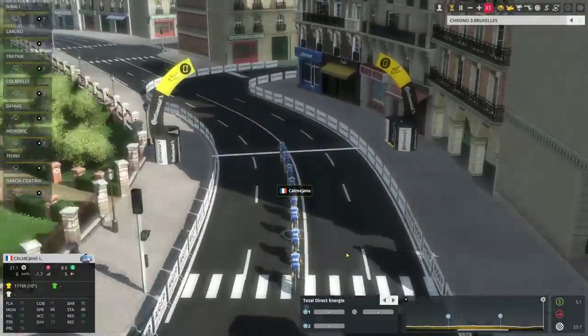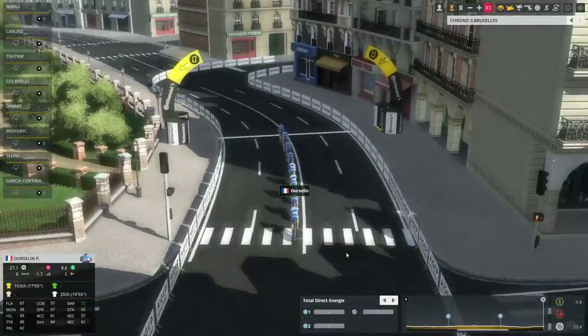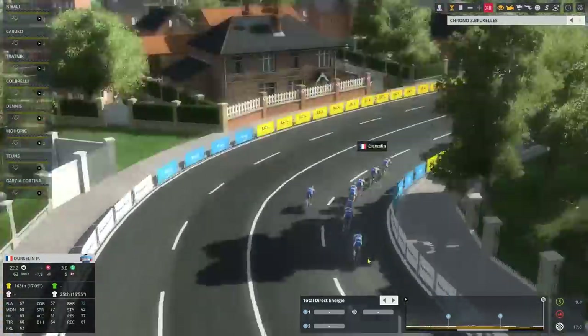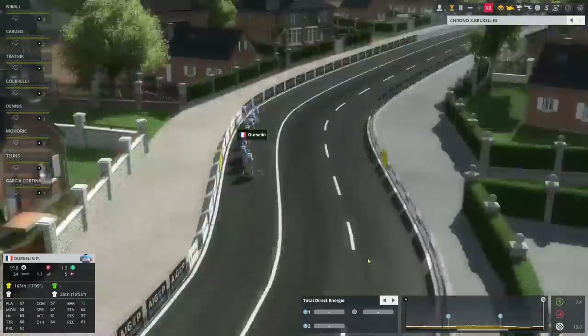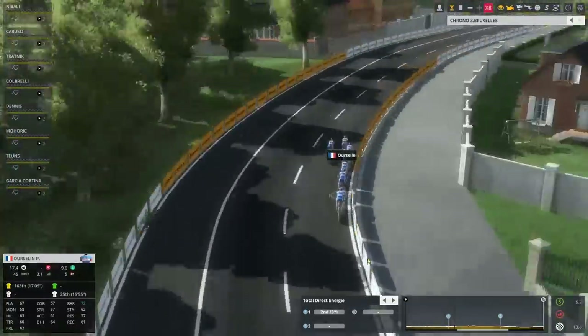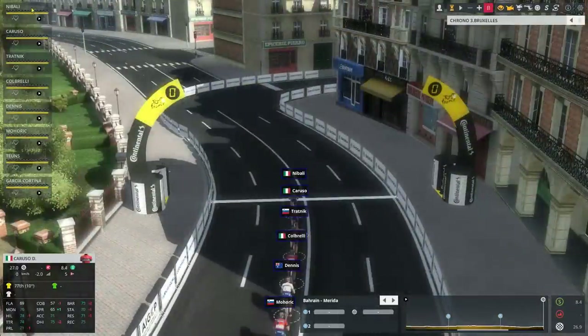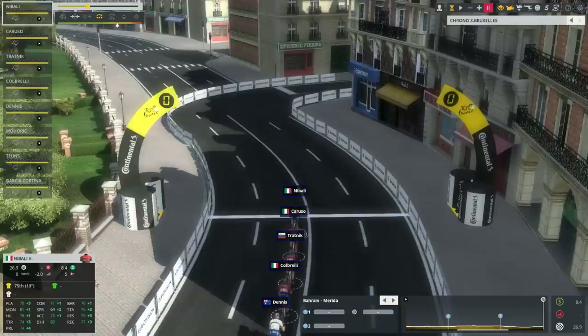And here we are on the start line — well, not with our team, but just in general. The first teams are swooshing away and we are going to start in 8th or something. So let's see. And here we are on the line. Let's set them up. Nibali!